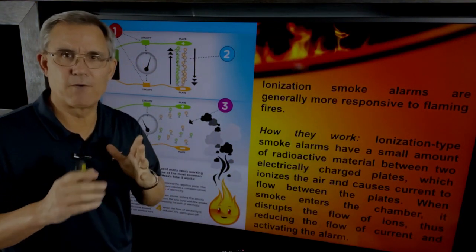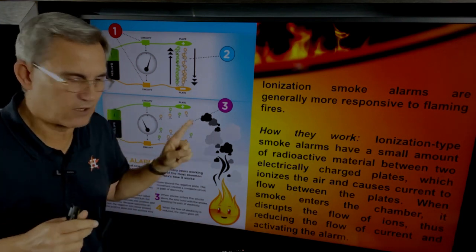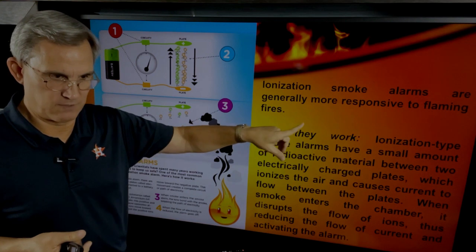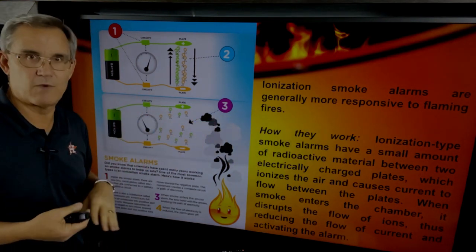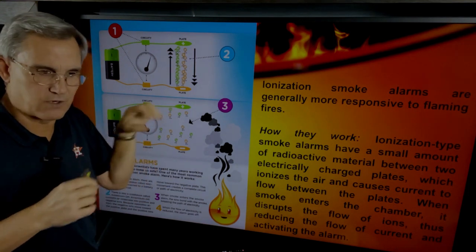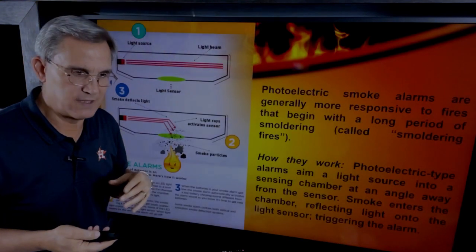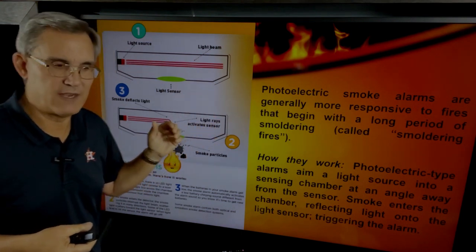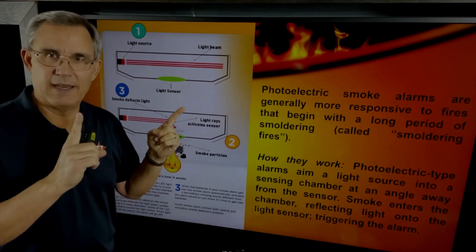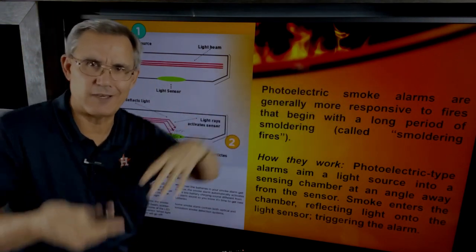A brief word about types of smoke detectors — the codebook gets into this and you need to be familiar with it. The first type is ionization. An ionization-type smoke alarm uses a small radioactive material; if something passes through it, the alarm goes off. These are generally responsible for detecting flaming fires. Then there's a photoelectric smoke alarm, which has a light inside; if smoke crosses it, the light gets diffracted and the alarm goes off. So we've got ionization and photoelectric — that distinction comes up in the code.